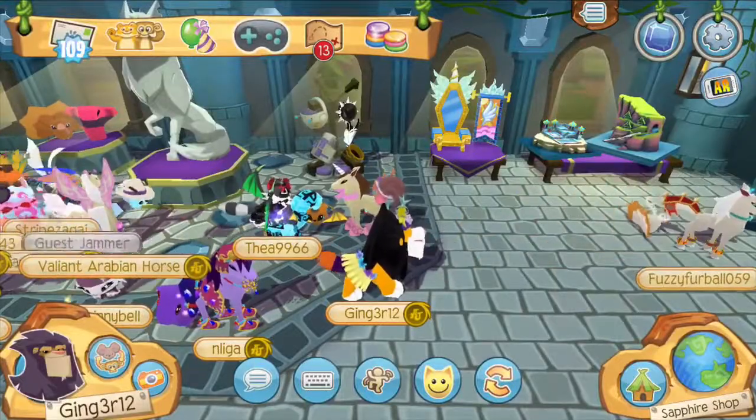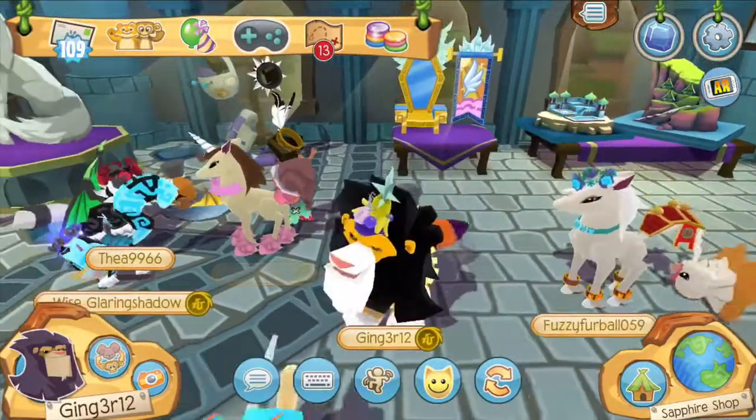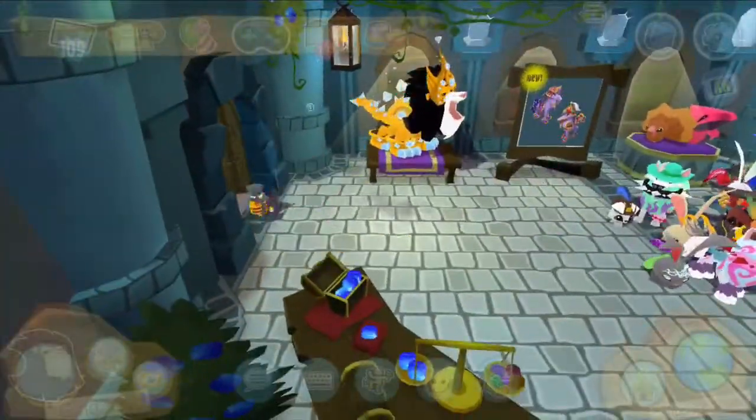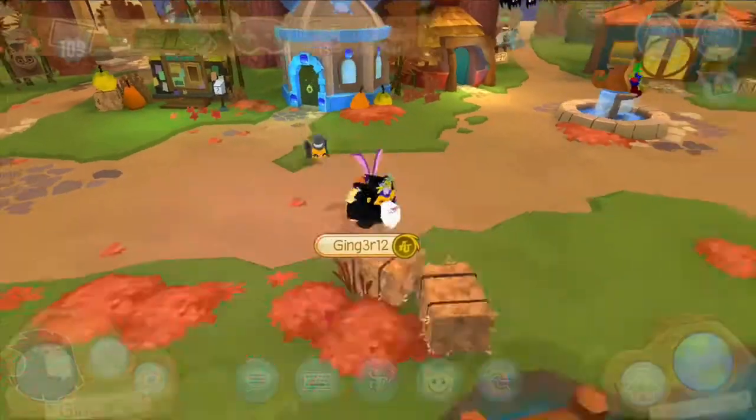Every single time I spend my money, new animals come out. I'm just gonna run away and quit Animal Jam. I am just joking.